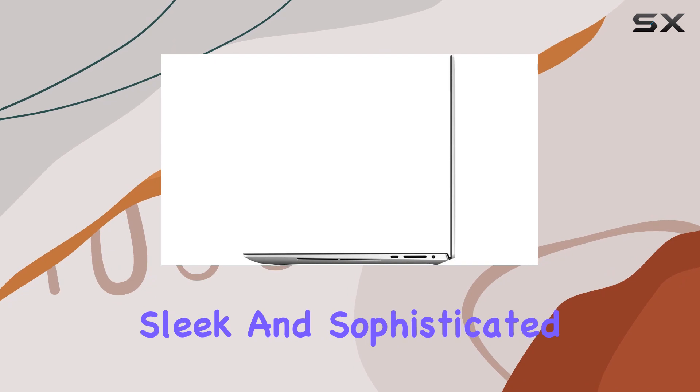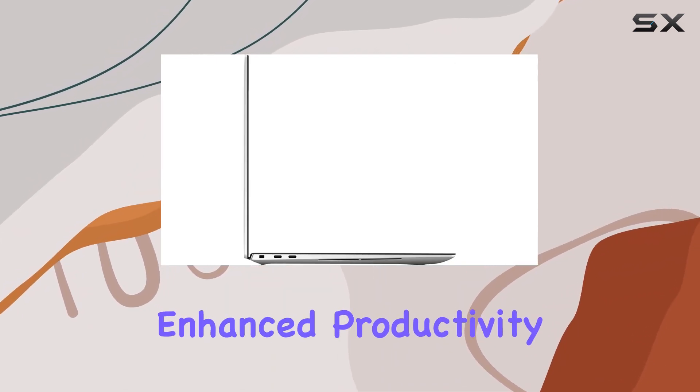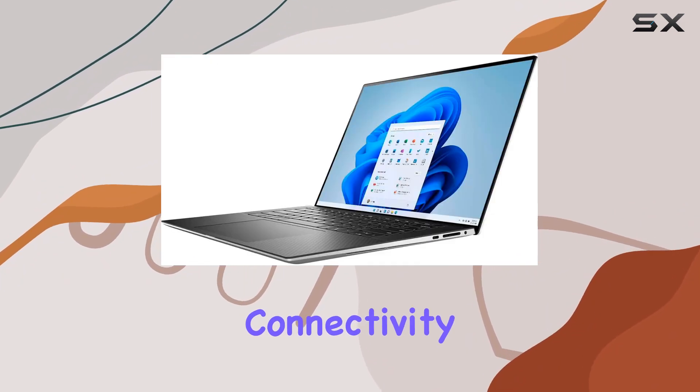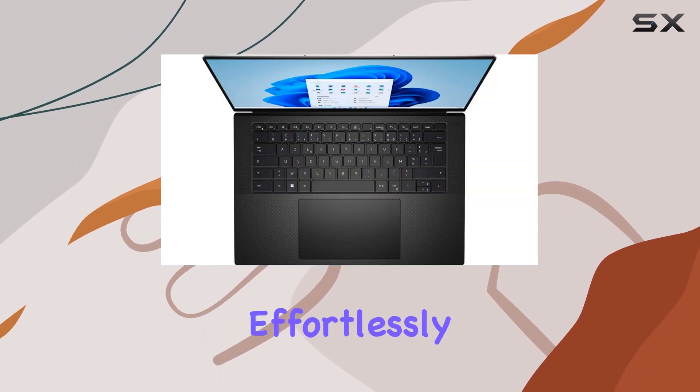The design is sleek and sophisticated, complemented by a backlit keyboard for enhanced productivity. The inclusion of a fingerprint reader adds an extra layer of security. Connectivity is top-notch with Wi-Fi AX and Bluetooth, ensuring you stay connected effortlessly.